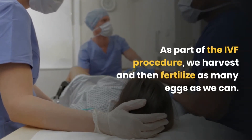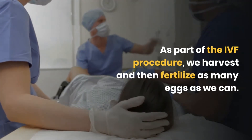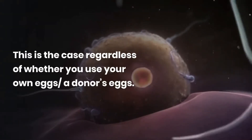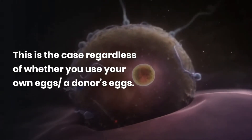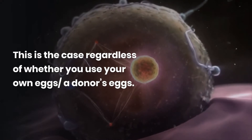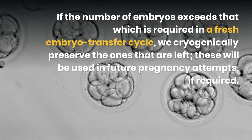As a part of the IVF procedure, we harvest and fertilize as many eggs as we can. This is the case regardless of whether you use your own eggs or donor eggs. If the number of embryos exceeds that which is required in a fresh embryo transfer cycle, we cryogenically preserve the ones that are left. These will be used in future pregnancy attempts, if required.